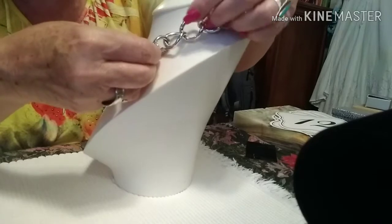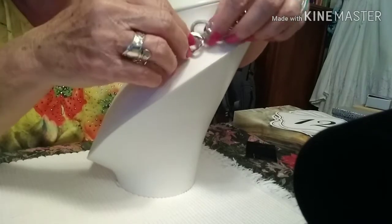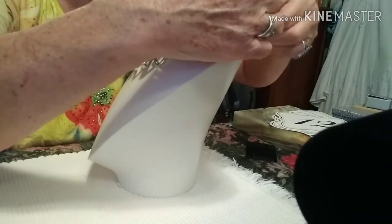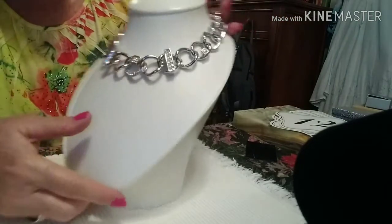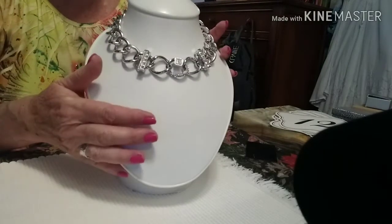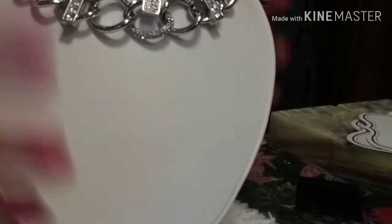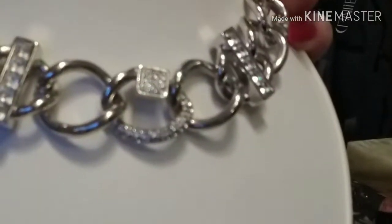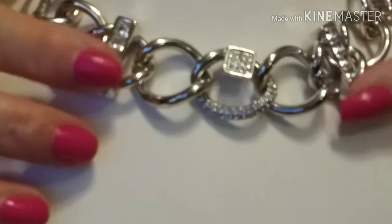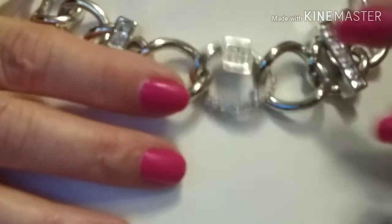This is absolutely gorgeous. It is a Monet — I'm pretty sure it's stainless. It looks like it's never been worn. It has crystals on it and is quite a statement piece. I've never seen anything like it and I haven't been able to find it anywhere. All the little stones are there.